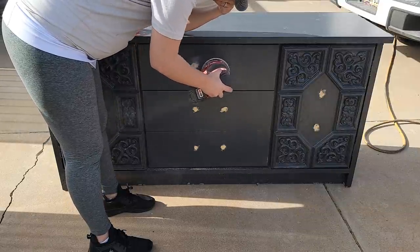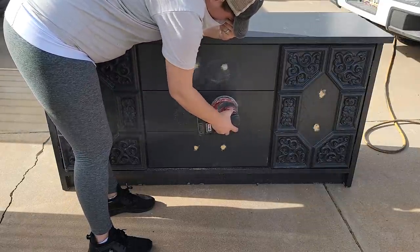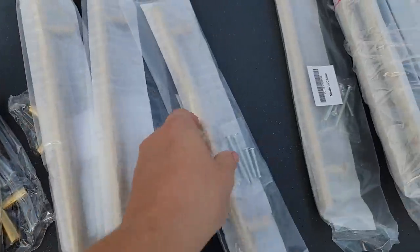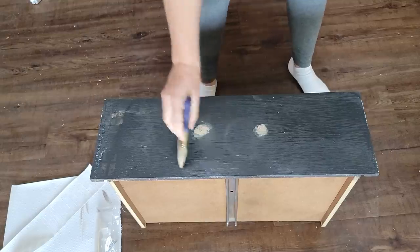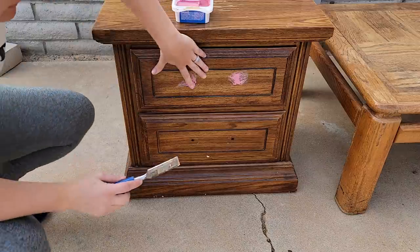Hello and welcome back to Desert DIY. If you are new here, my name is Kori. Today I have three furniture flips for you guys and I am going to be using all of the trendiest styles for 2022 for these three flips. You guys voted and decided what colors you wanted to see on my channel and I'm going to be using two of them today on these projects.